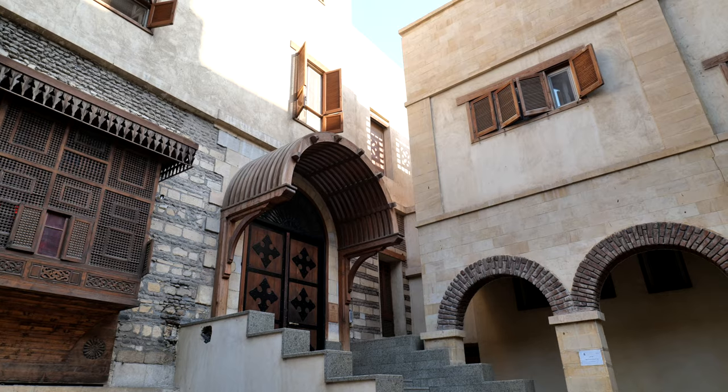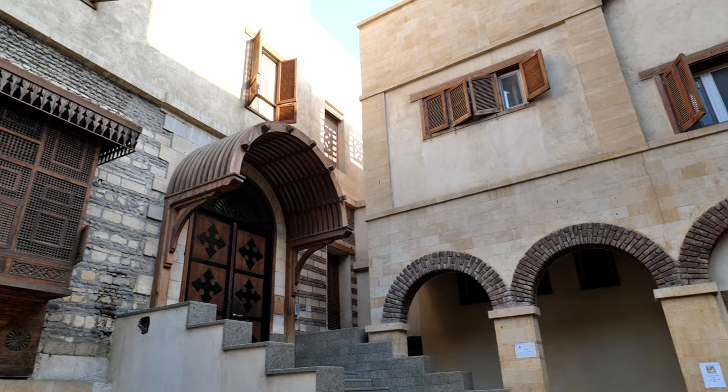Our first stop this morning is the Church of St. George. It's one of the only still active churches in the Coptic Cairo area. Down the stairs there is the St. George's shrine, and then up the stairs right behind us is where the nuns live.